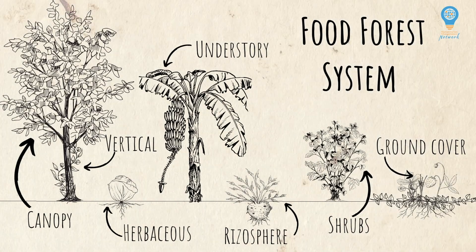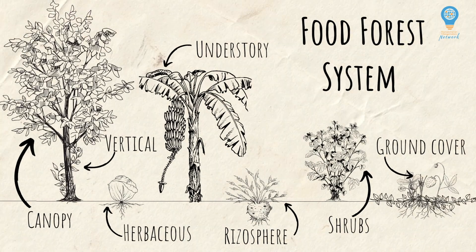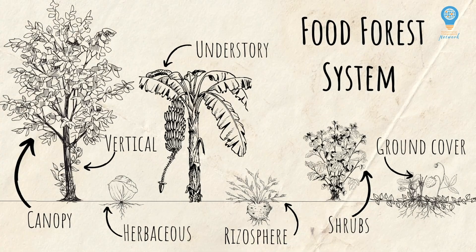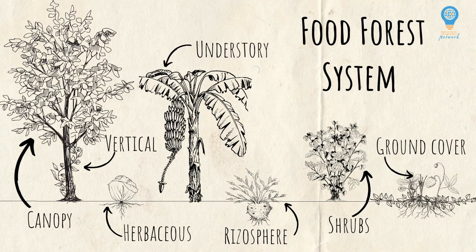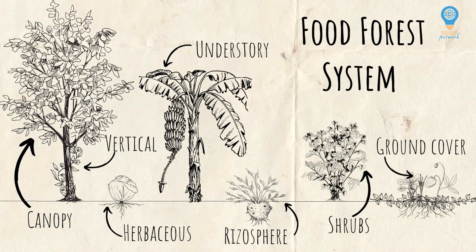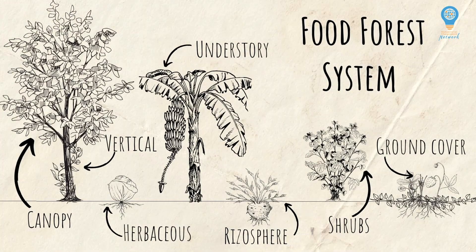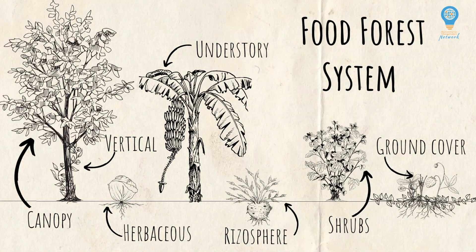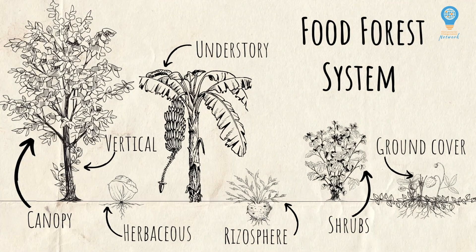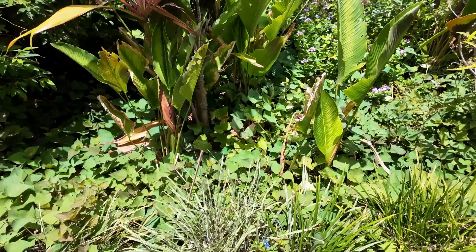It consists of different plant layers such as tall trees, shrubs, herbs, ground covers, root crops, and vines that all work together to create a resilient and biodiverse ecosystem. By incorporating principles like soil regeneration, nutrient cycling, and companion planting, a food forest requires minimal maintenance over time as it naturally builds fertility, retains moisture, and supports beneficial wildlife. This approach maximizes productivity while enhancing ecological balance, making it a sustainable alternative to conventional gardening or farming.